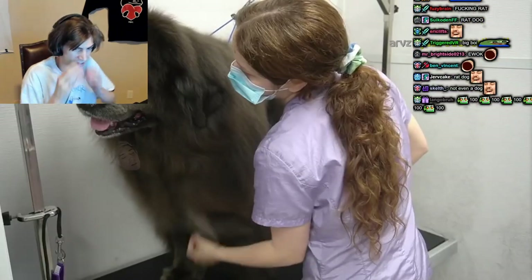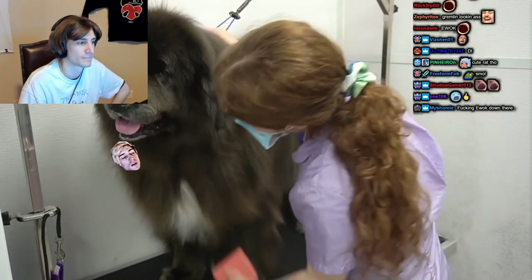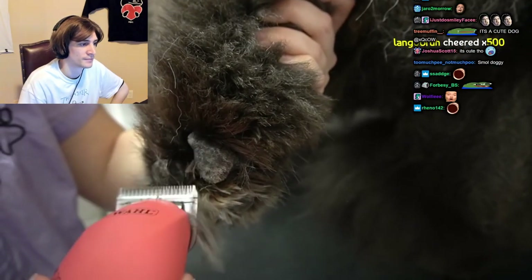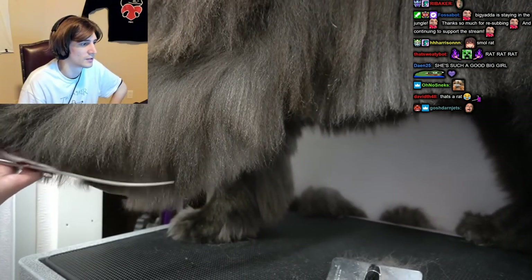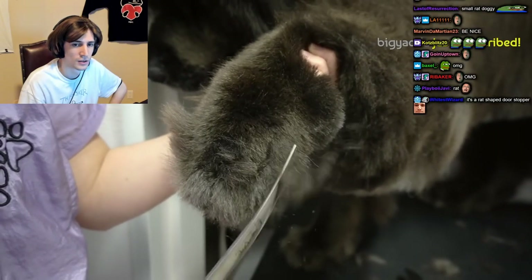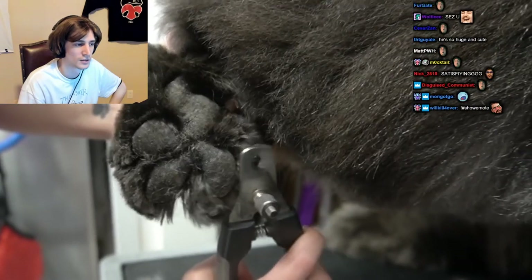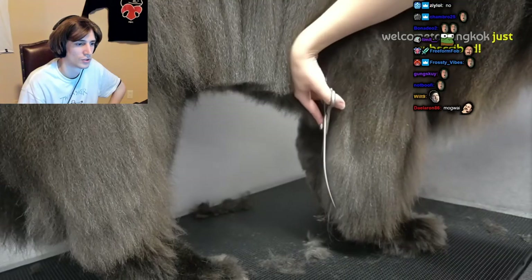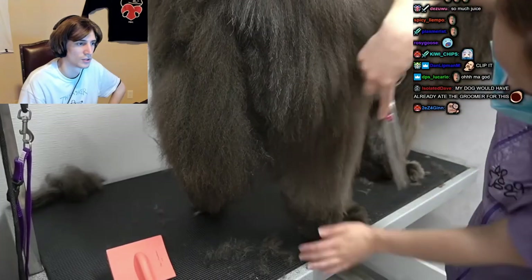I use my hand to feel her undercoat to see if it's still compacted and requires more brushing. After she is brushed out, I use my 30 blade to shave out her paw pads, and then I trim her extremely fluffy body. I tidy up the top of her paws and after that I clip her nails.